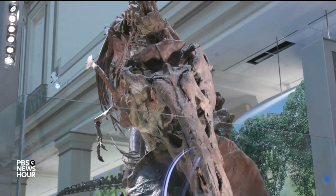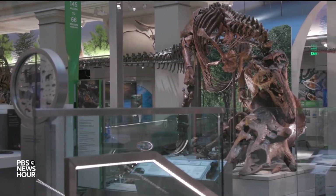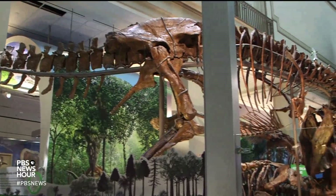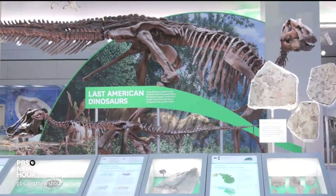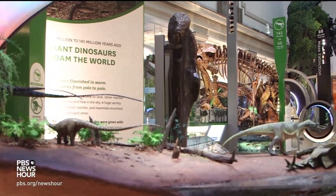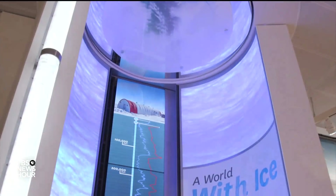After a 66-million-year wait, this Tyrannosaurus rex may finally have gotten her prey, taking down a Triceratops. Discovered in Montana in 1988, this is one of the world's most complete T. rex fossils, and it's the centerpiece of the new David H. Koch Hall of Fossils at the Smithsonian's National Museum of Natural History in Washington, D.C. It's just one of more than 700 artifacts on display in the newly completed hall, which is set to open next week after a four-year, $125 million renovation.